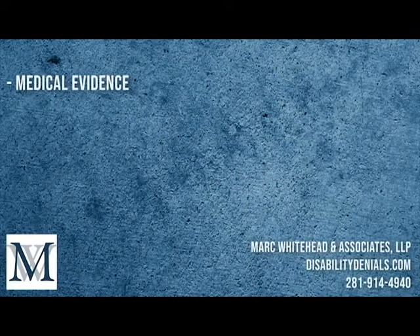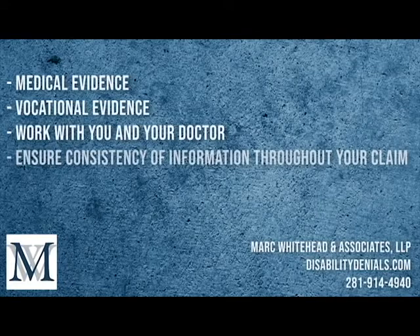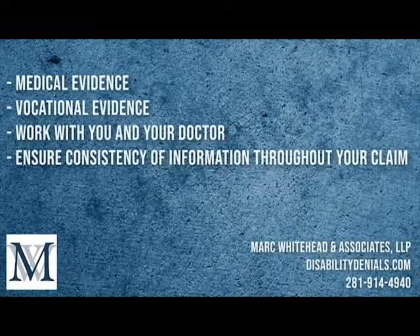Your initial claim must be as strong and well-founded as possible. This includes medical evidence confirming that you are unable to perform the essential job duties of your occupation at the time you became disabled, and vocational evidence including your actual job description with physical and cognitive functions. We work with you and your doctors to ensure the attending physician statement is complete and clearly identifies the extent of your disability. We ensure consistency of information throughout your claim and fill in any missing pieces of medical or vocational evidence. We also coordinate Social Security Disability benefits, pension benefits, workers' compensation, or other awards that affect your LTD benefits while protecting you financially.